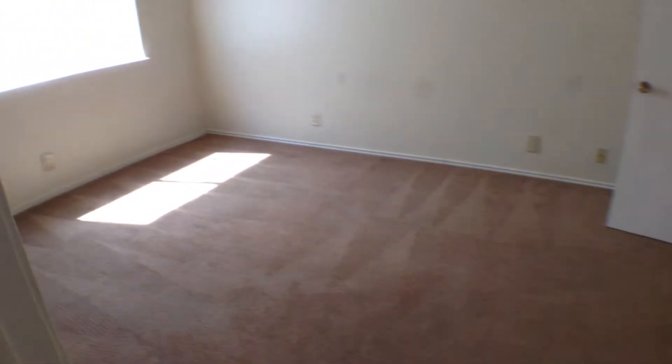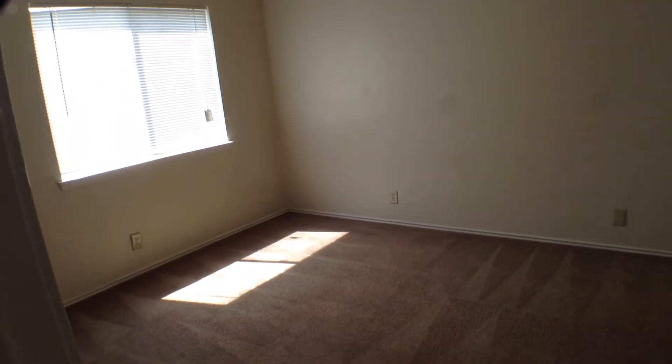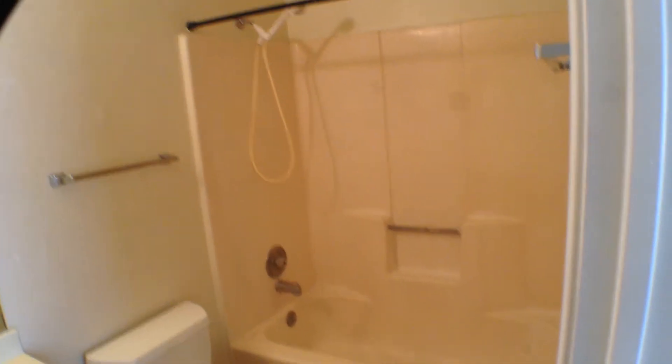The master bedroom has carpeting, a ceiling fan with light fixture, and a nice large walk-in closet. The master bathroom has vinyl flooring, a vanity, mirror with light fixture, and a fiberglass tub shower surround.